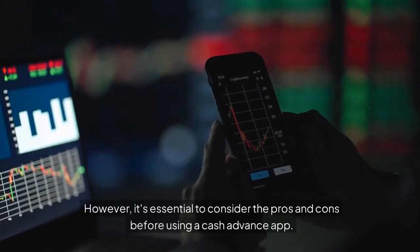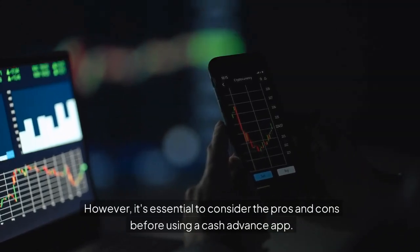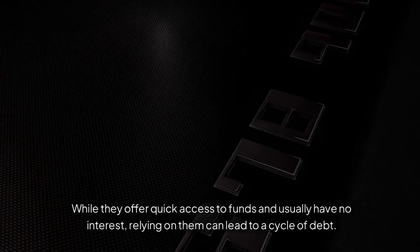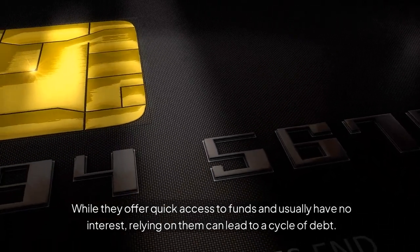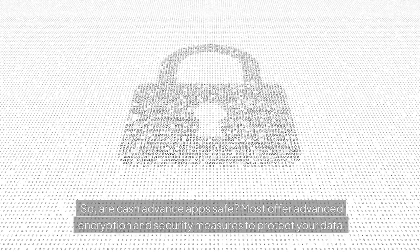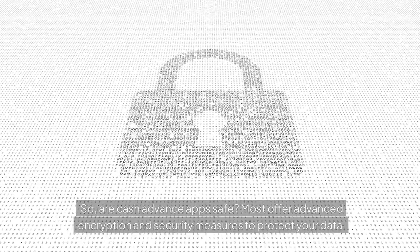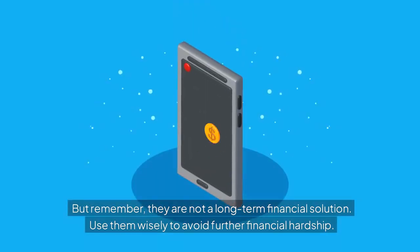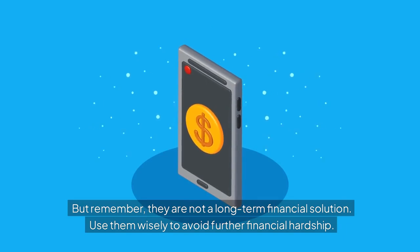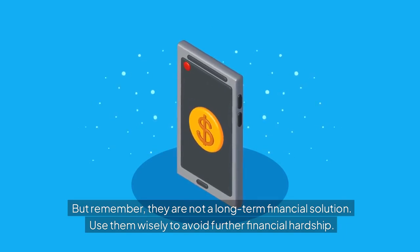However, it's essential to consider the pros and cons before using a cash advance app. While they offer quick access to funds and usually have no interest, relying on them can lead to a cycle of debt. Are cash advance apps safe? Most offer advanced encryption and security measures to protect your data. But remember, they are not a long-term financial solution — use them wisely to avoid further financial hardship.